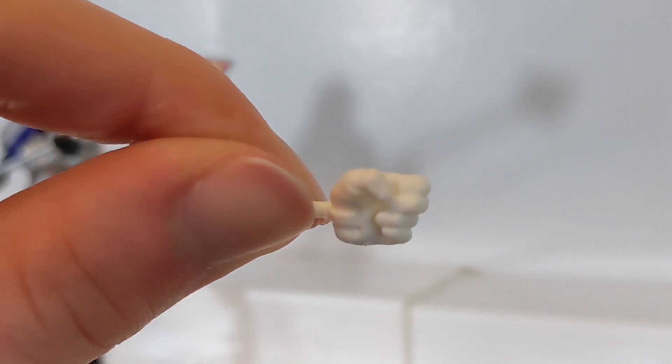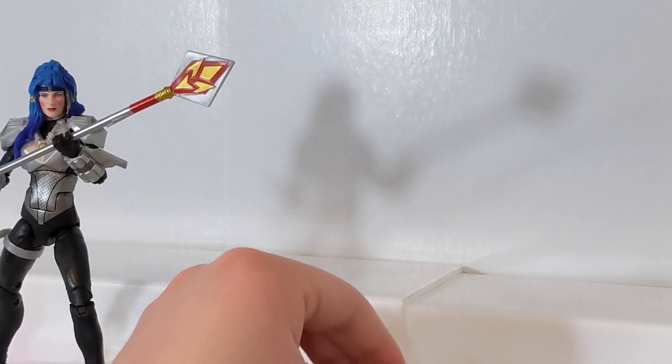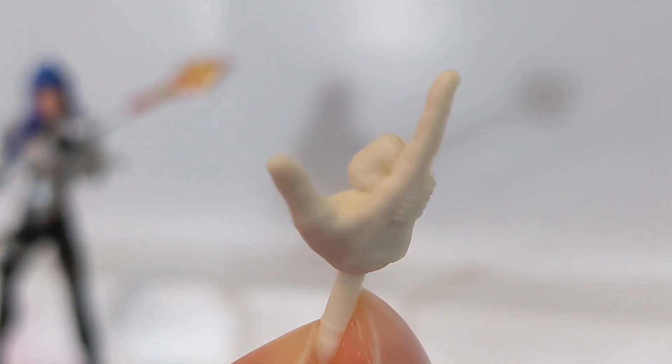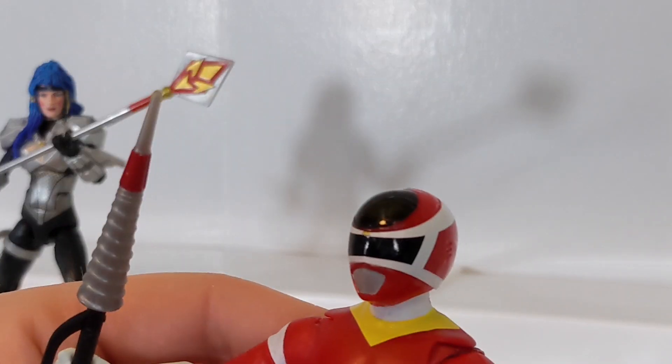Andros comes with a left holding hand - nothing we haven't seen before. But he does come with one new exclusive hand, which is a one-finger pointing hand. That's for his kind of Mega Ranger roll call pose, so I definitely appreciate that.